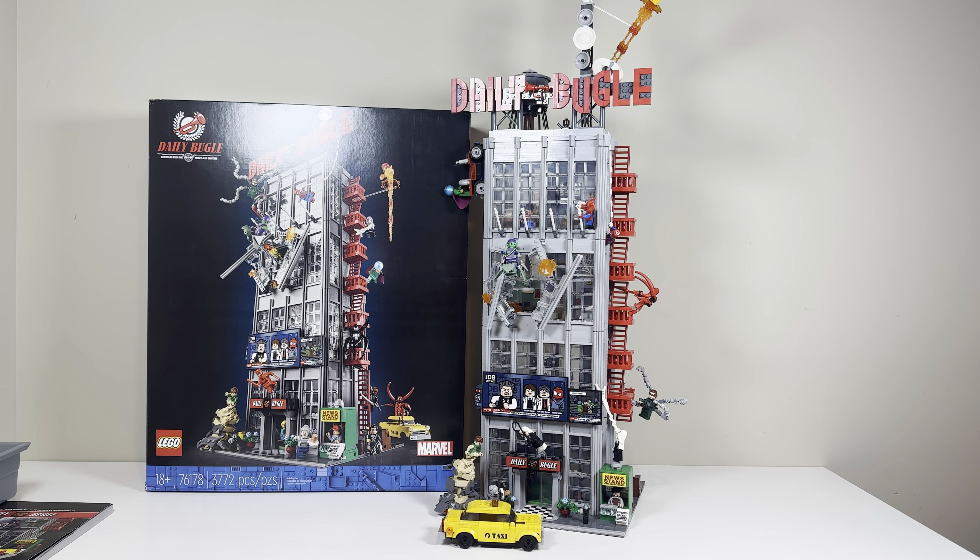Ever since the set was released, I've wanted to buy it for some reasons and haven't wanted to buy it for others. Number one, the $350 price point is an insane price to pay for a Lego set. I feel iffy about buying modular buildings — they usually don't go over $250 — but I did buy this set.